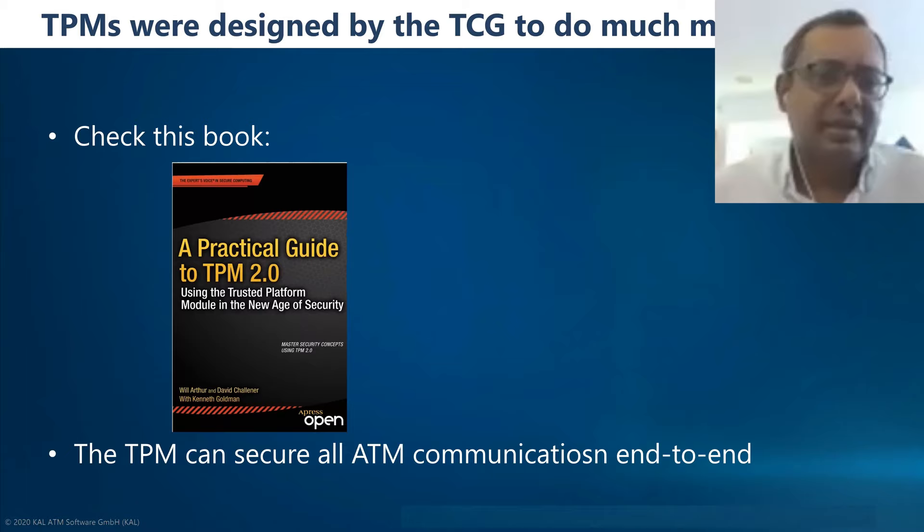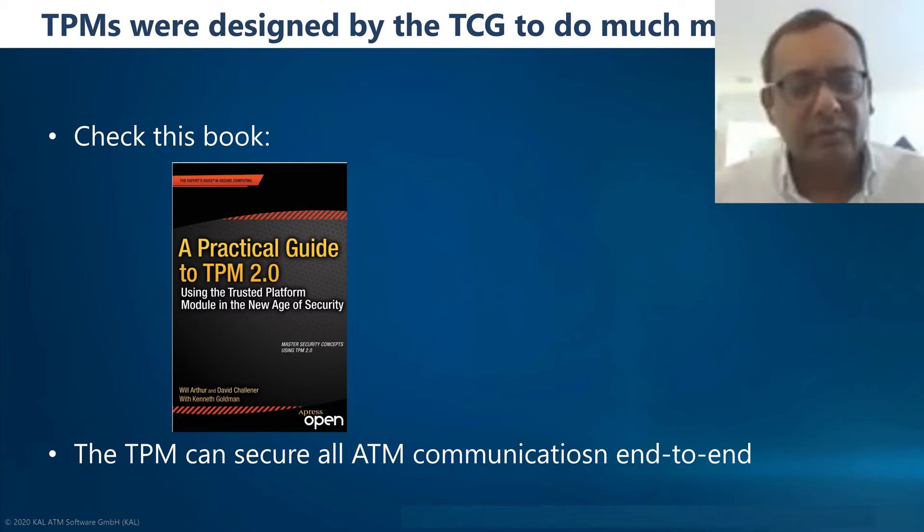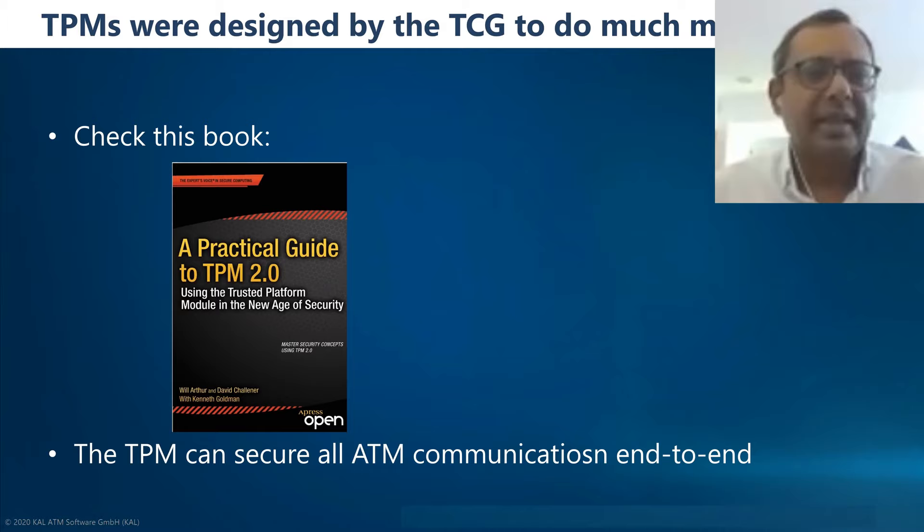This white paper was inspired by a book written by the TCG — the Trusted Computing Group, the group that designed the TPM, which consists of all the big companies such as IBM, Microsoft, Intel, etc. One of the things they've done is to make clear that TPMs are not just about securing the boot sequence — they are also about securing the complete ATM.